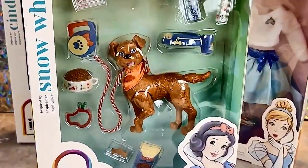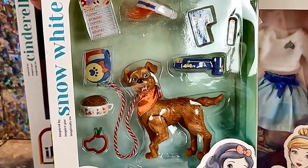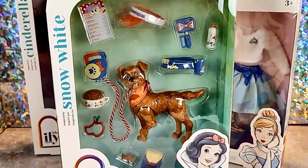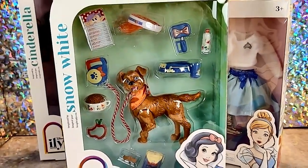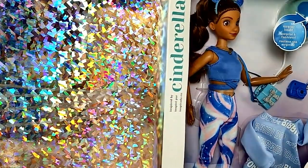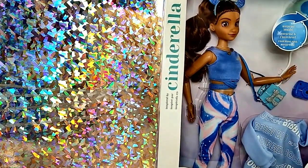I did get the one Snow White thing, not because it's a Snow White thing but because I just love the look of this dog — he's like a great height and he looks so gosh darn happy. He needed a home. So let's open all these up and take a closer look at them. Before I open the doll, we should look a little bit more at the packaging.